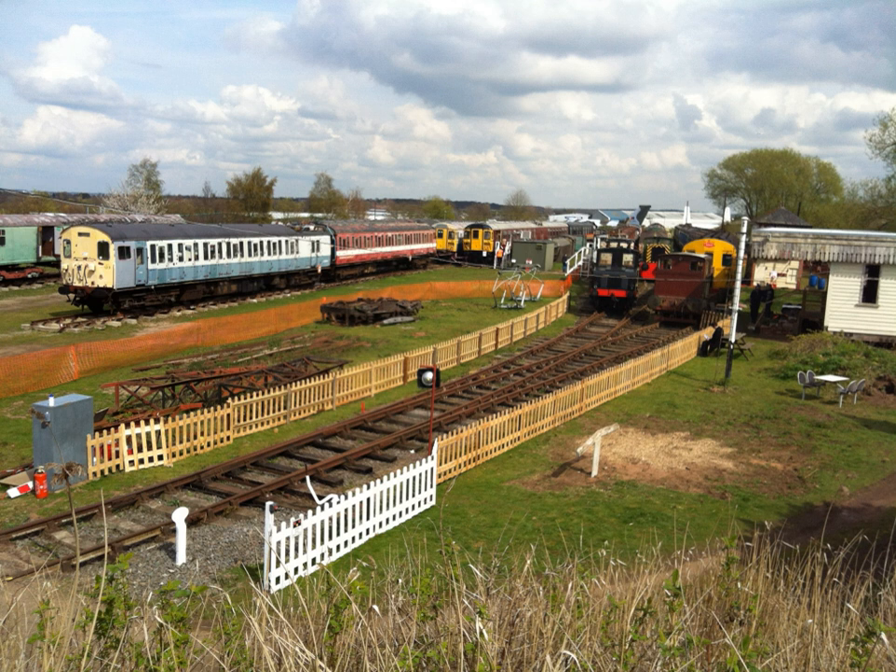In addition, there are three small industrial electric locomotives, two small industrial diesel locomotives, and one small industrial petrol locomotive, along with some other railway vehicles which are owned by third parties.